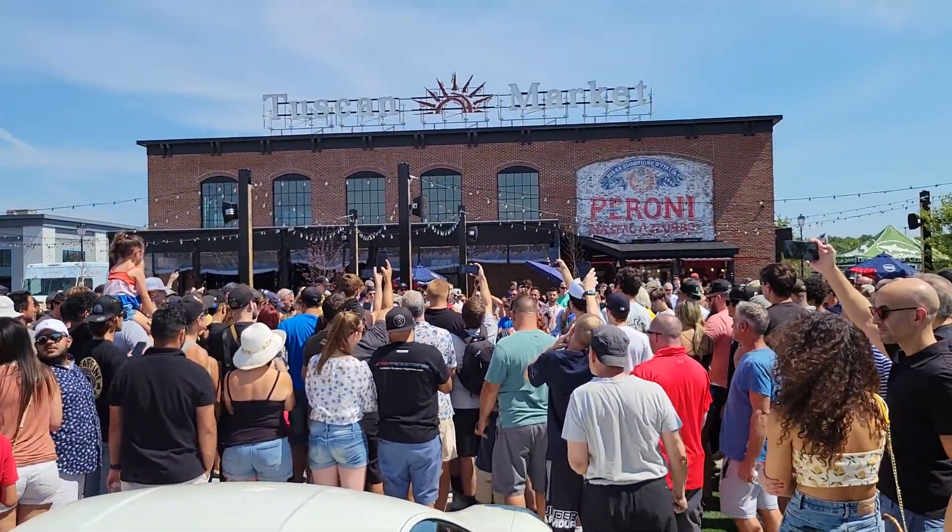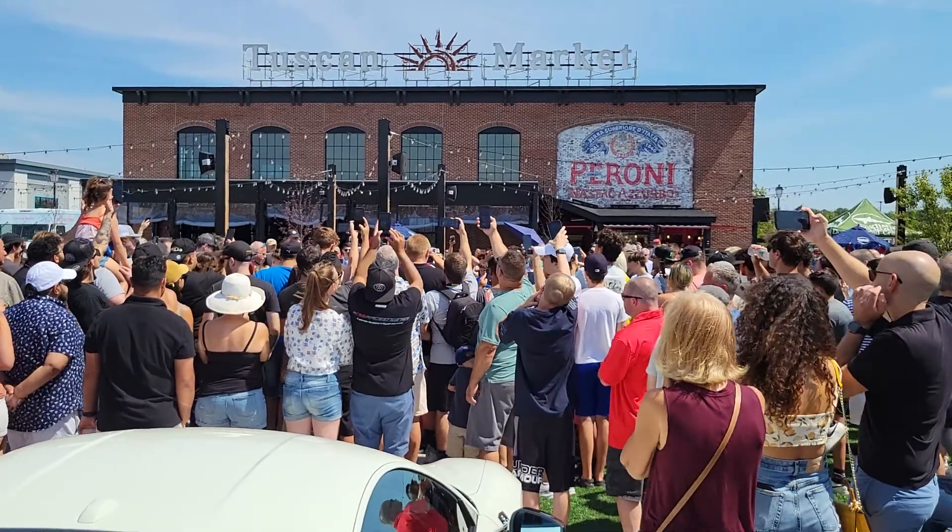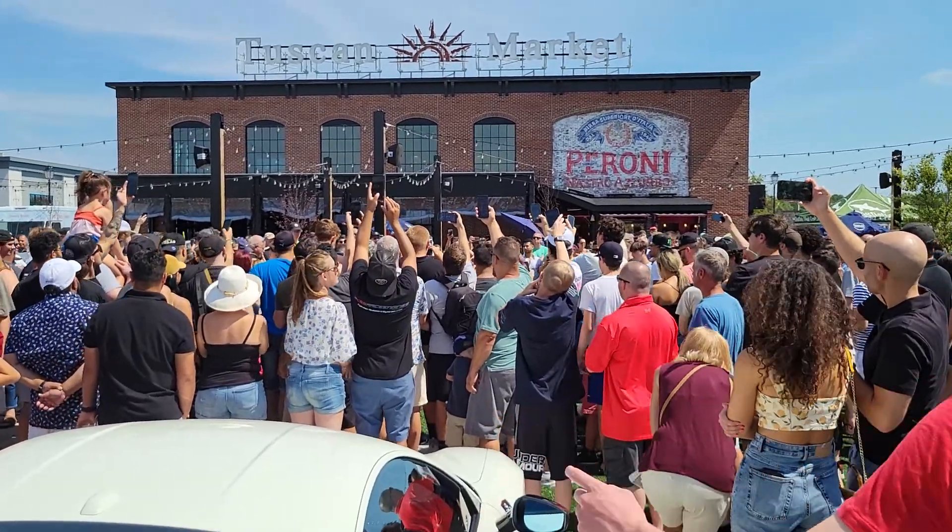George is going to start the car now. He's our resident car starter. Don't ask him for his license.